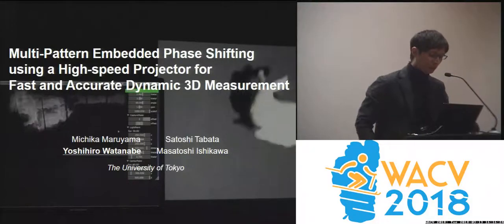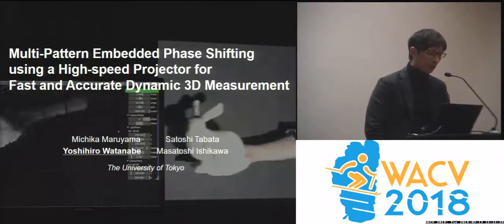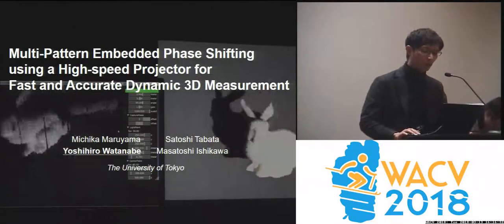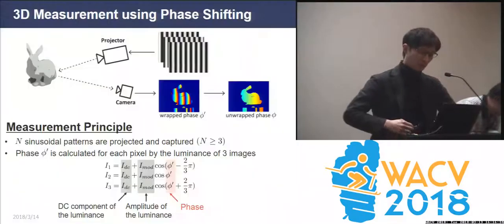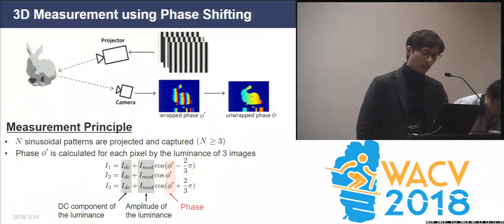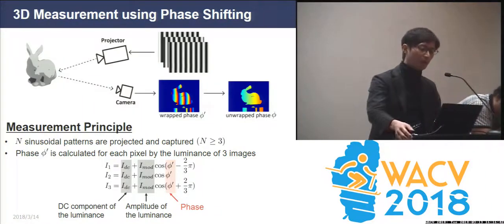Hello everyone. I'm Yoshihiro Watanabe from Japan. My talk is about multi-pattern embedded phase shifting using a high-speed projector for fast and accurate dynamic 3D measurement. The goal of this study is to achieve high-speed and high-accuracy 3D measurement of a moving object using phase shifting.